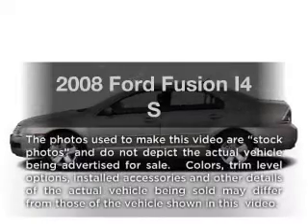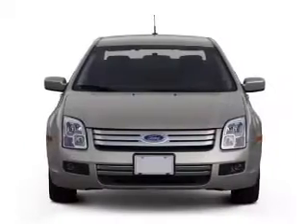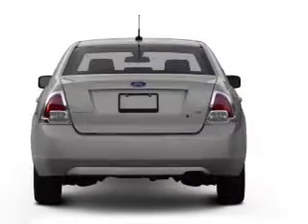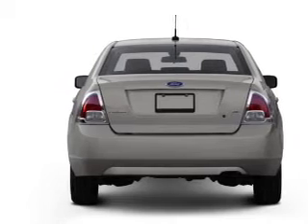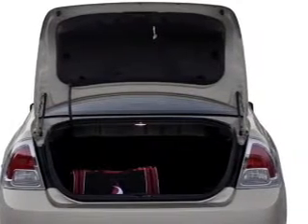Imagine yourself in this 2008 Ford Fusion. This is the set of wheels you've been looking for, with an efficient four-cylinder engine. The powertrain includes front-wheel drive connected to a smooth-shifting transmission. Brake safely with the anti-lock braking system. Let the outside in with a power convertible roof.